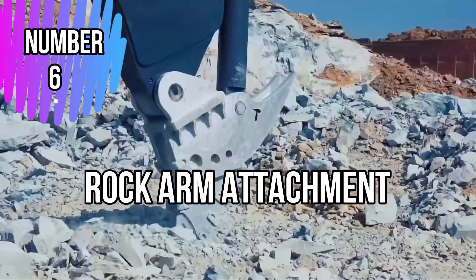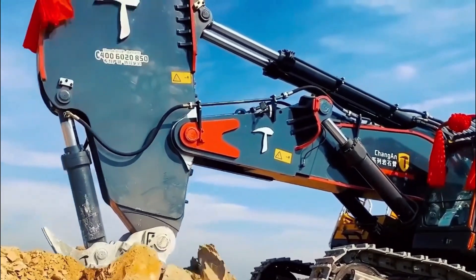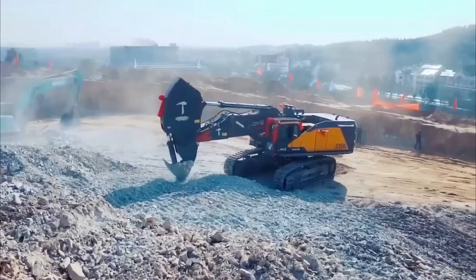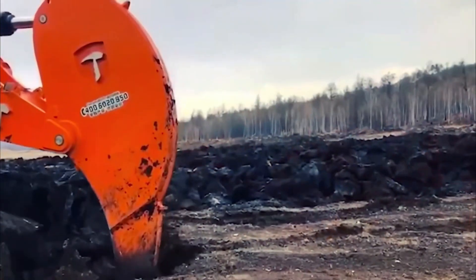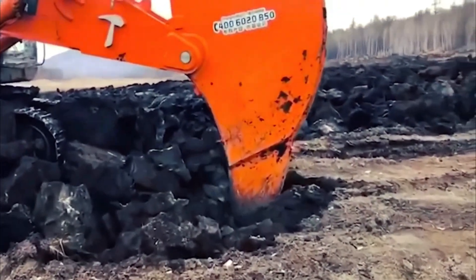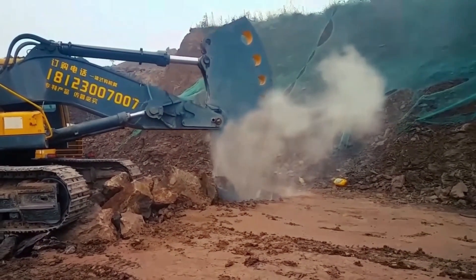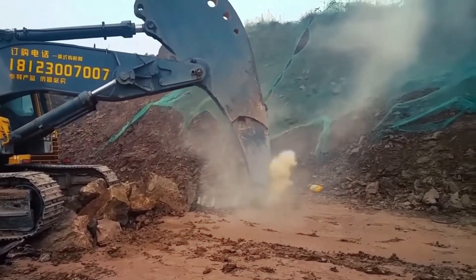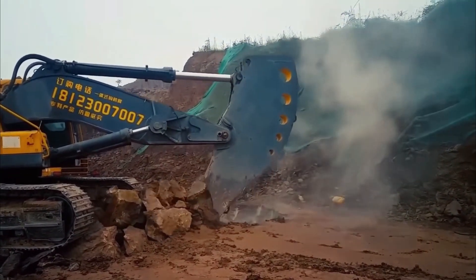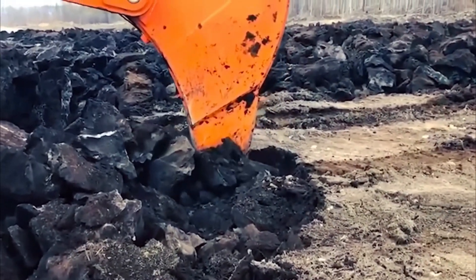Number 6: Rock Arm Attachment. The Rock Arm Attachment is a versatile and robust tool designed for heavy-duty applications in construction and mining industries. It is an add-on device that can be fitted to various types of heavy machinery, such as excavators or bulldozers, to enhance their capabilities. The attachment features a powerful hydraulic arm with a rugged rock breaker or crusher at the end, enabling it to efficiently break through solid rock, concrete, or other hard materials. The machine's hydraulic system provides precise control and force to handle demanding tasks like rock excavation, demolition, and quarrying. The attachment's adaptability makes it a cost-effective solution for various projects, saving time and labor. Its design emphasizes operator safety with protective features and efficient vibration damping.